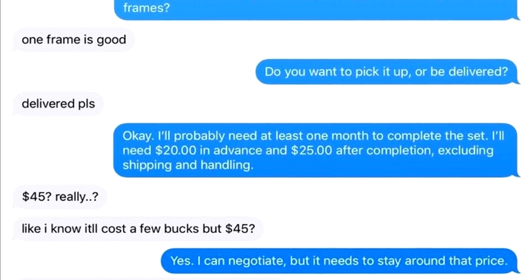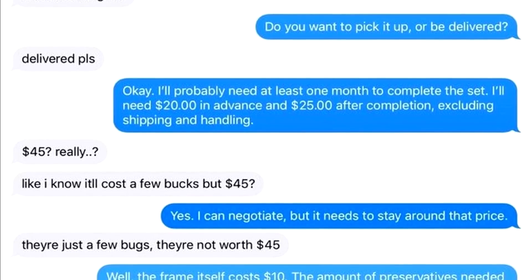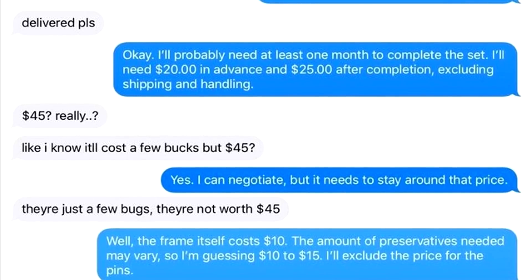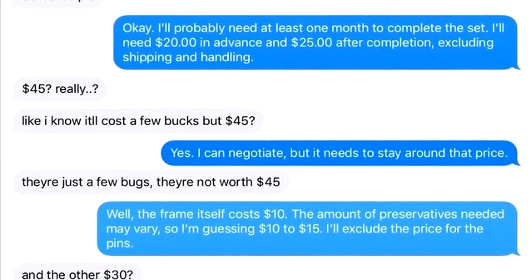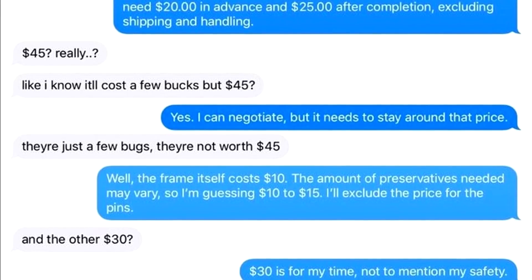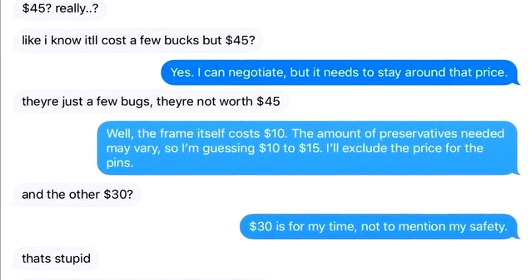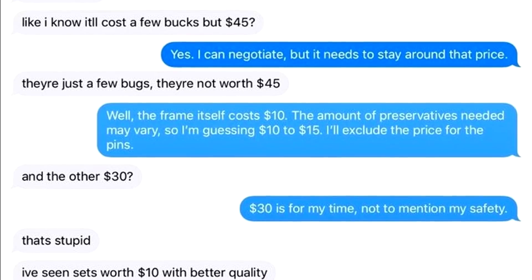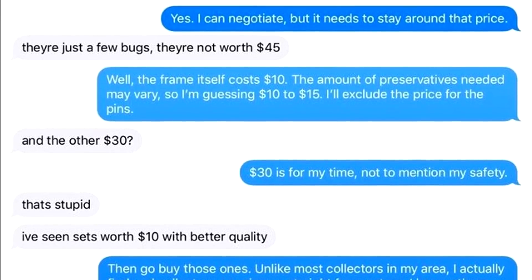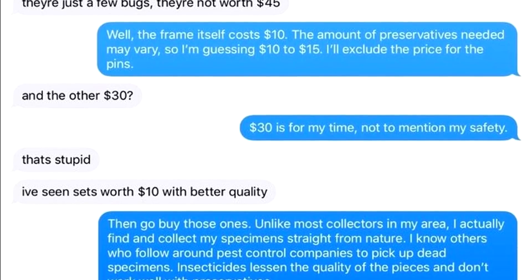$45? Really? Like, I know it'll cost a few bucks, but $45? Yes, I can negotiate, but I need to stay around that price. They're just a few bugs. They're not worth $45. Well, the frame itself costs $10. The amount of preservatives needed may vary, so I'm guessing $10 to $15. I'll exclude the price for the pins. And the other $30? $30 is for my time, not to mention my safety. That's stupid. I've seen sets worth $10 with better quality. Then go and buy those ones.